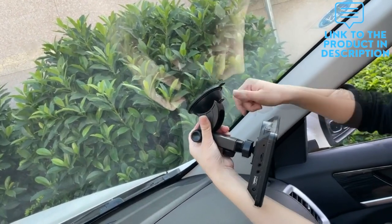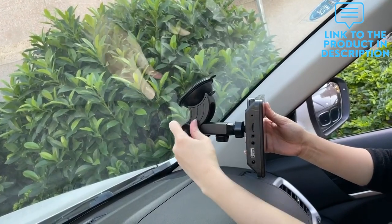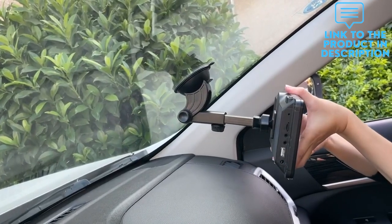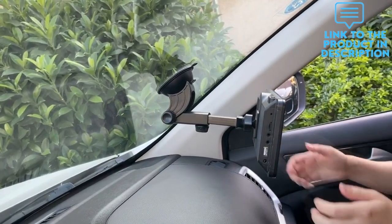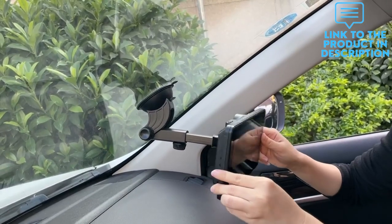This CarPlay radio can be securely fixed to your dashboard or windshield using a strong suction cup, then adjusted in height and length according to personal visual habits. The base supports 360-degree rotation. It's plug and play, so you can save a lot on installation costs.